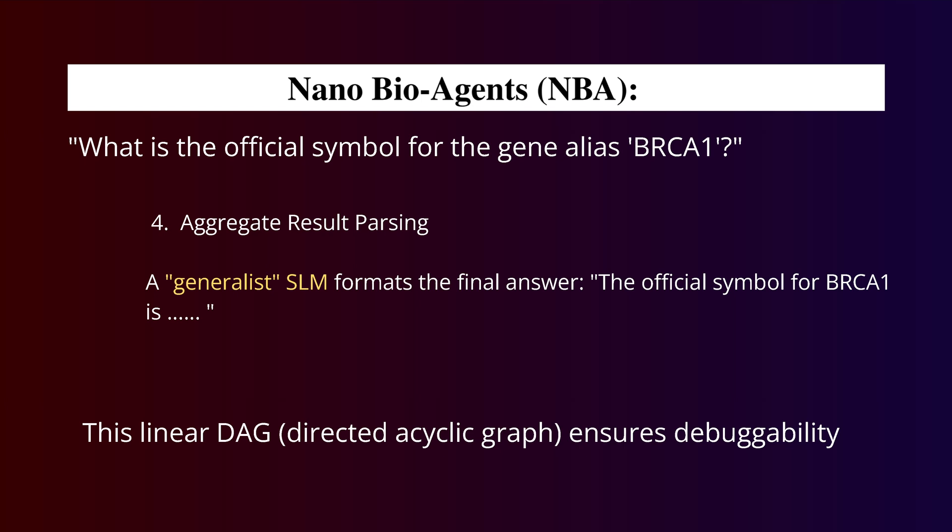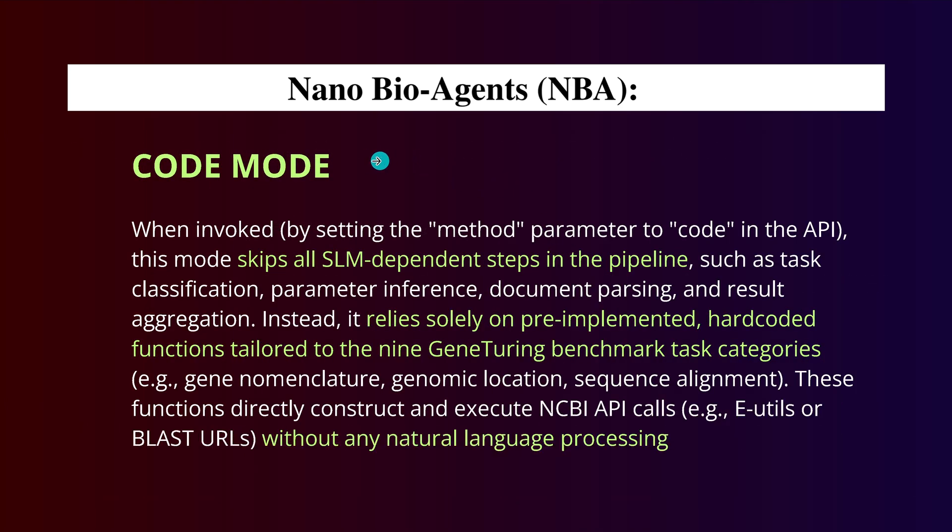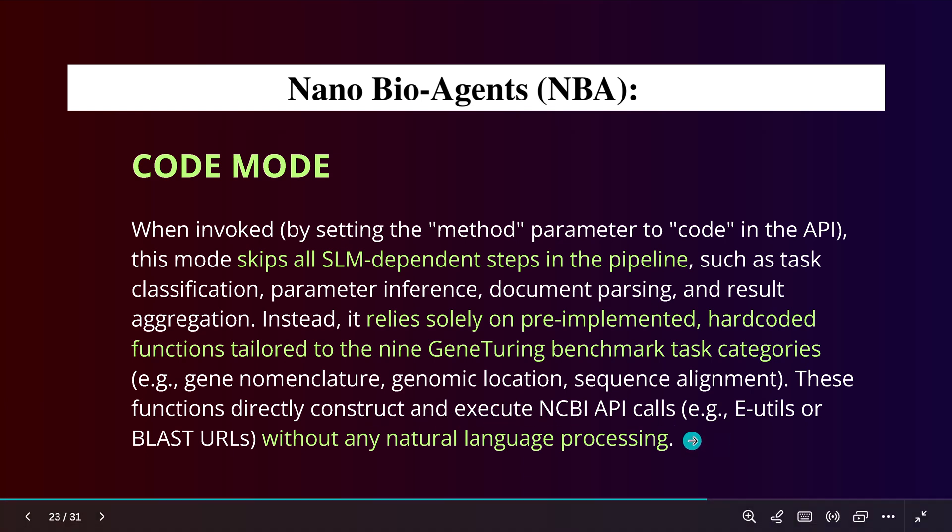What we have is a directed acyclic graph — a linear DAG, which is beautiful for debugging. They also include a code mode as a fallback solution. If we do not fully trust the small language model in genomics, we skip all the AI-dependent steps in the pipeline — task classification, parameter inference, document parsing, and result aggregation — and instead use pre-implemented, human hard-coded functions tailored for specific GeneTuring benchmark task categories. This can be done without any natural language processing.